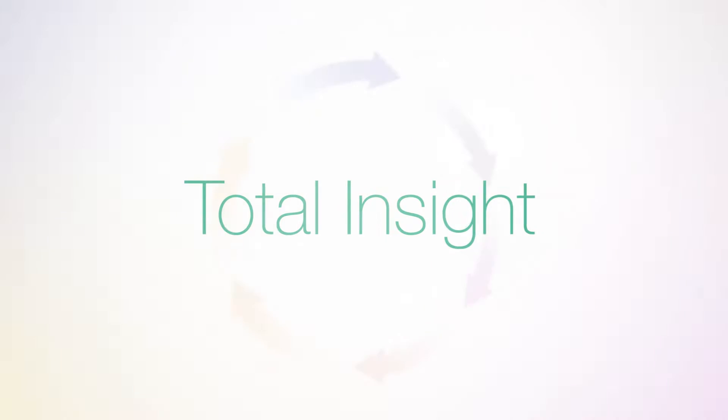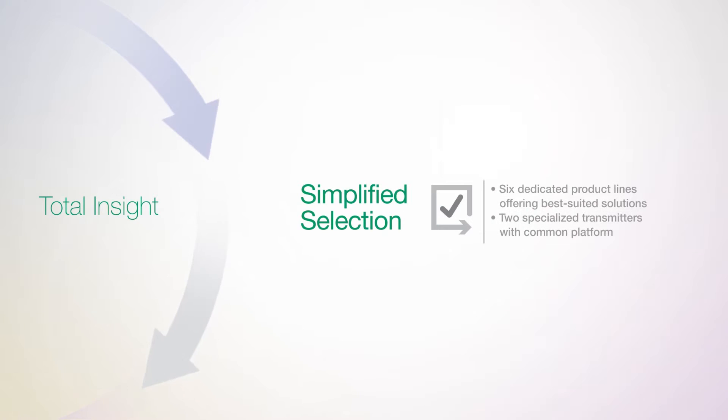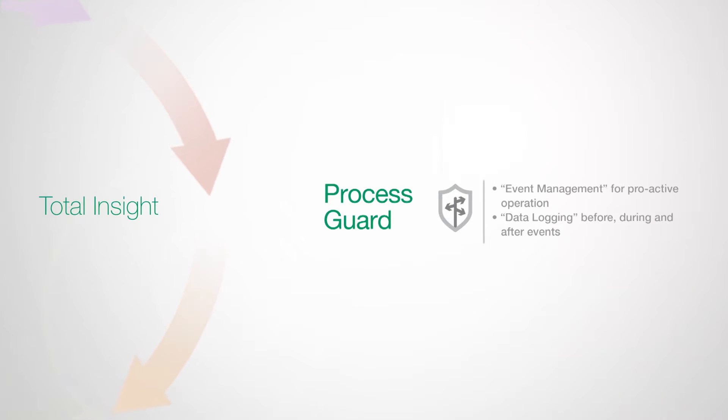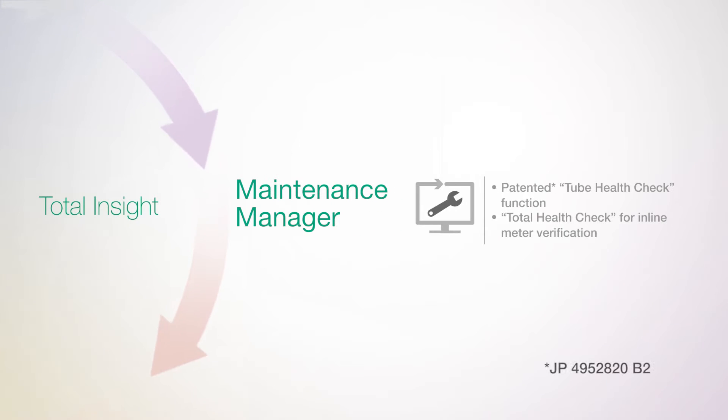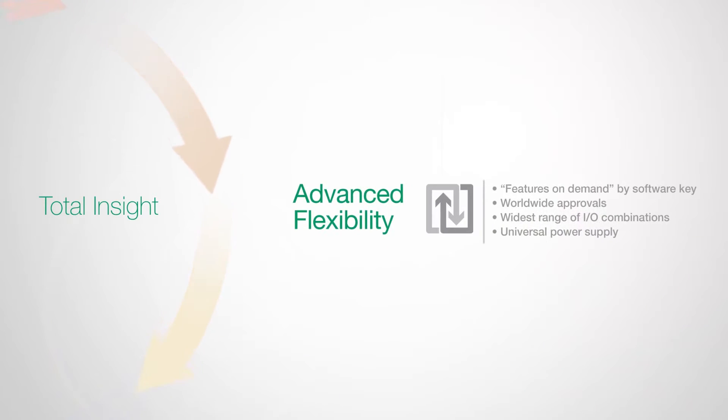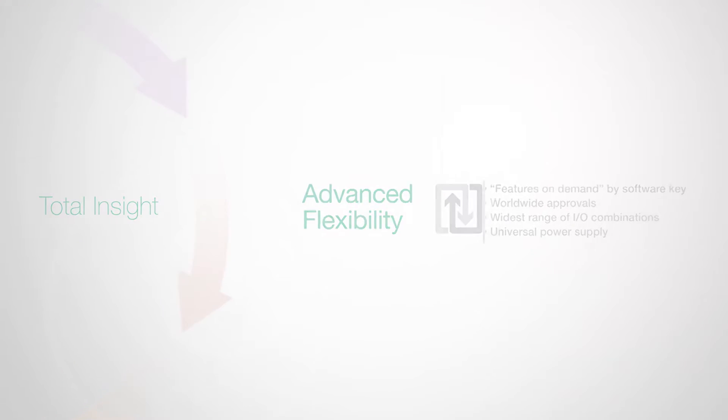Rotomass utilizes total insight to support you throughout the product lifecycle: simplified selection to enable you to select the best option for your specific application; expert guide for easy setup and operation; process guard for optimized event operations and data logging; maintenance manager so you can ensure and confirm stable and reliable functionality; data mobility to transfer data quickly and allow for process analysis via desktop or remote services; and advanced flexibility to future-proof your assets with features on demand and the widest range of application options.